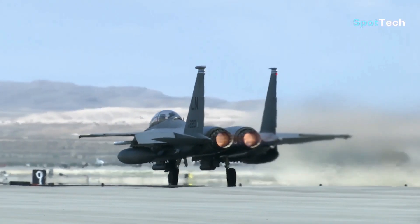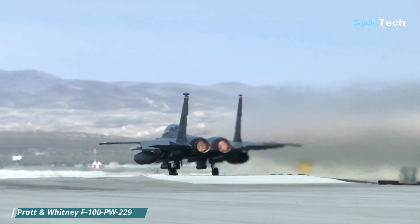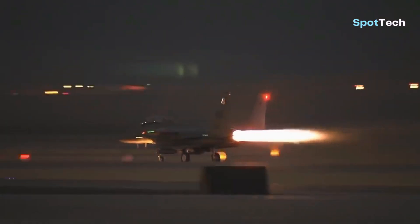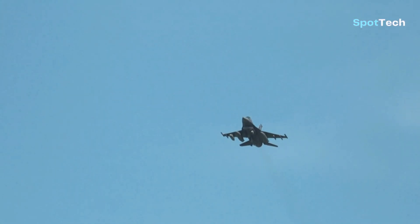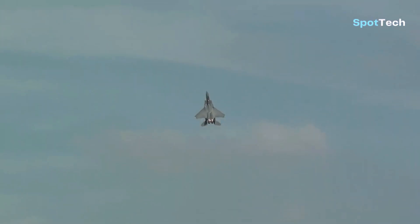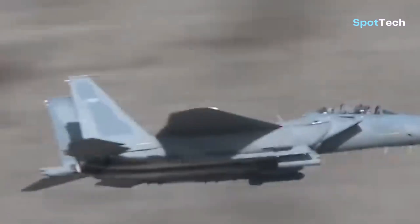The F-15 Silent Eagle is powered by two Pratt & Whitney F-100 PW-229 engines with 29,000 pounds of thrust. With these two engines, the F-15 Silent Eagle can fly at a maximum speed of more than 2,650 kilometers per hour, can climb at a speed of 15,240 meters per minute, and has a cruising range of 1,400 kilometers.